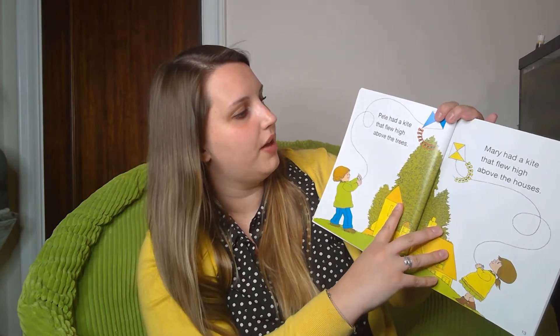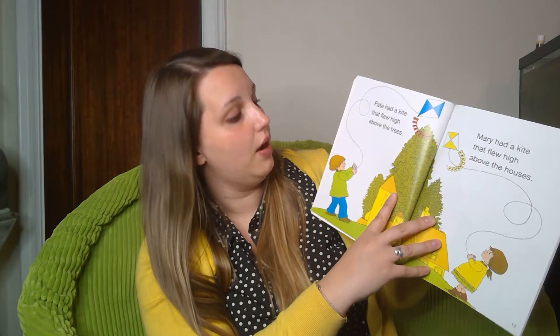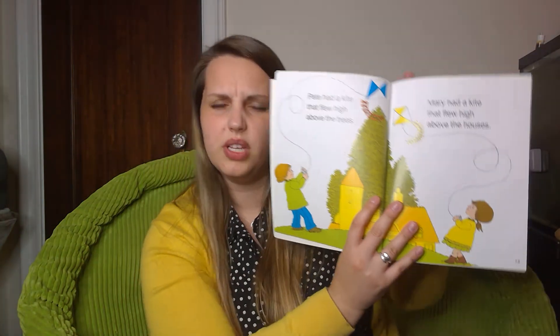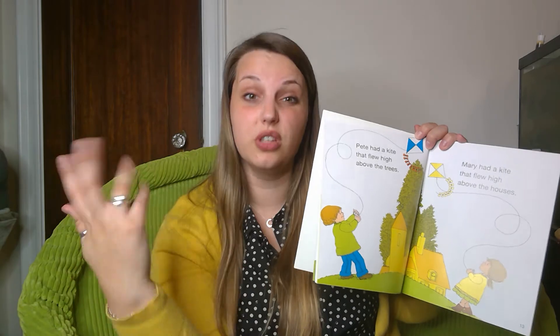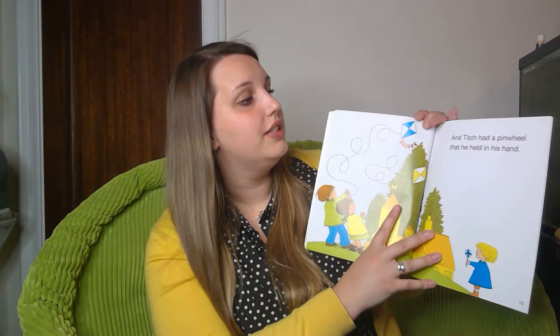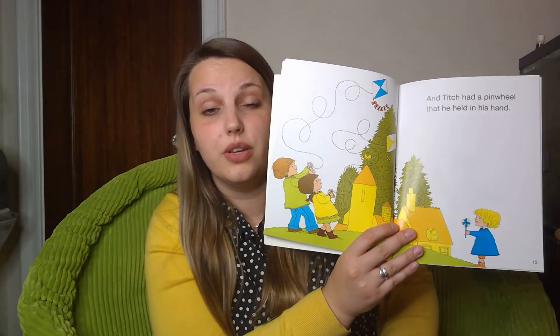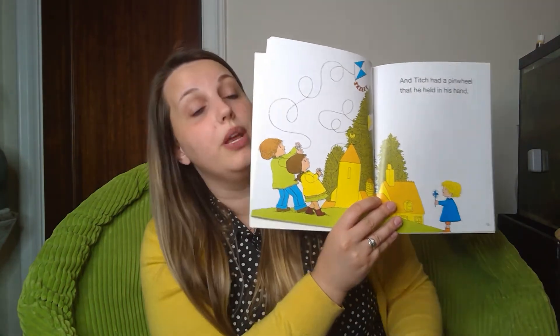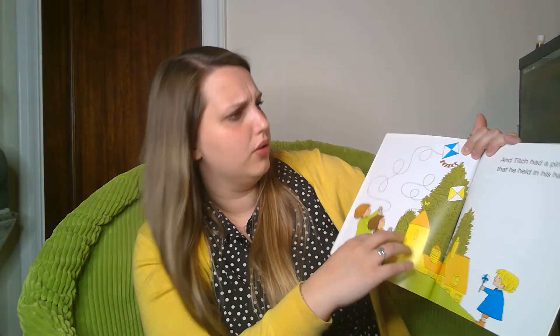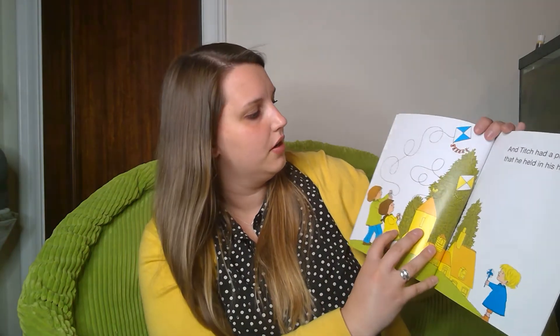Pete had a kite that flew high above the trees. Mary had a kite that flew high above the houses. I'm noticing a pattern — are you noticing a pattern about each page? Something about Pete is usually really big or really high. Pete and Titch's sister Mary — hers are kind of medium, maybe over houses or just a big bike. But Titch had a pinwheel that he held in his hand. They're all using wind — Titch uses wind to make his pinwheel turn, and Pete and Mary use the wind to make their kites fly.